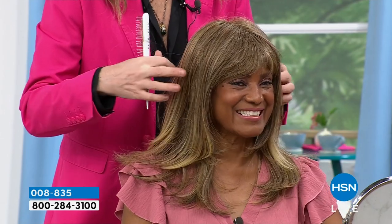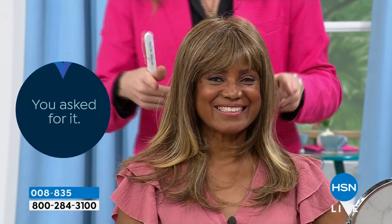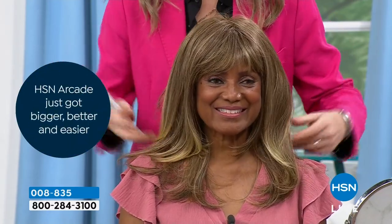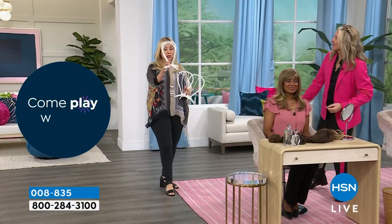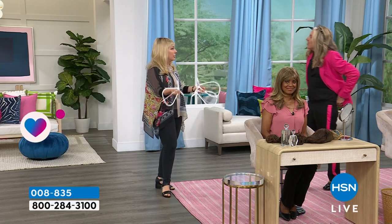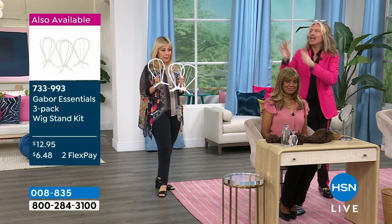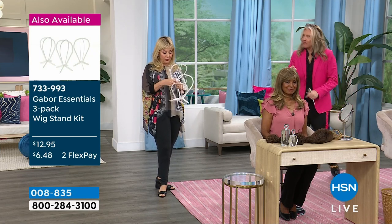I do recommend getting the wig stands. The item number is 733-993 — you get a set of three. They come flat; you just pop them in the little slots at the top. When you wash your wig, you pop it on here, it air dries — you don't have to blow dry it. Take it to the sink with a little shampoo. If you're traveling, they collapse flat in your case.